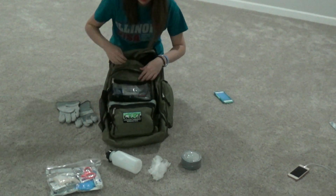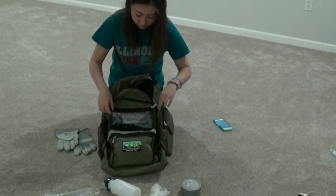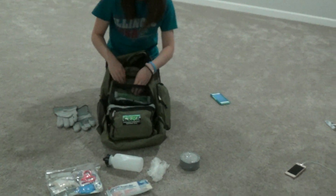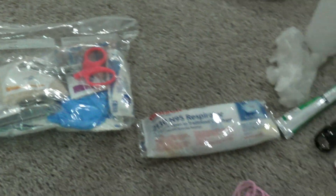Earthquake preparedness kits are also very important and should include a supply of water and food, a battery-powered weather radio with extra batteries, a flashlight, a first aid kit, a whistle, dust masks and gloves, basic tools, as well as a backup cell phone with a portable charger.